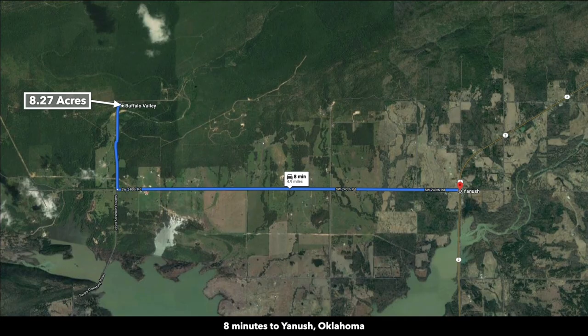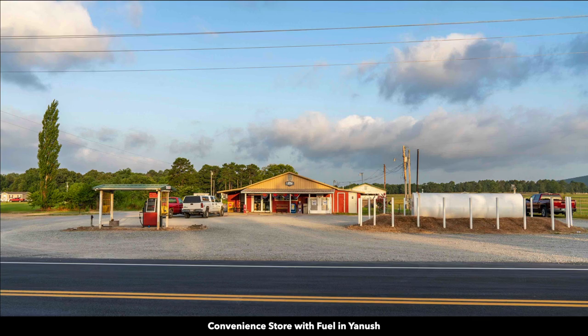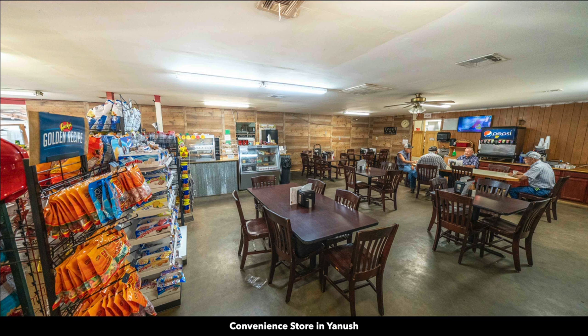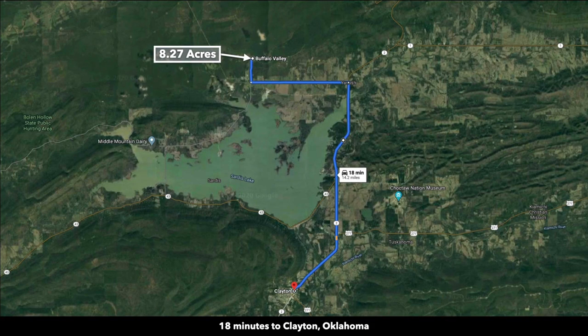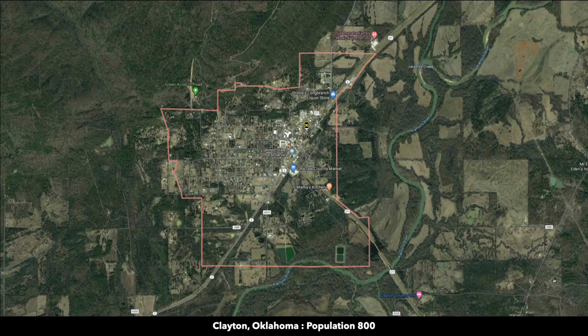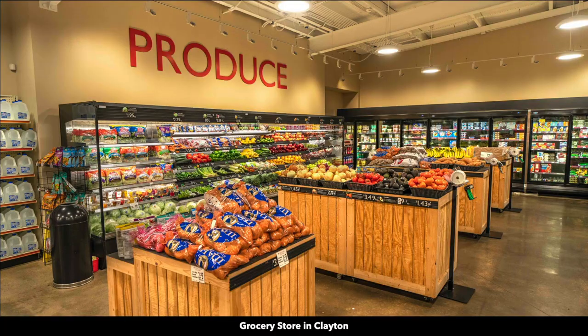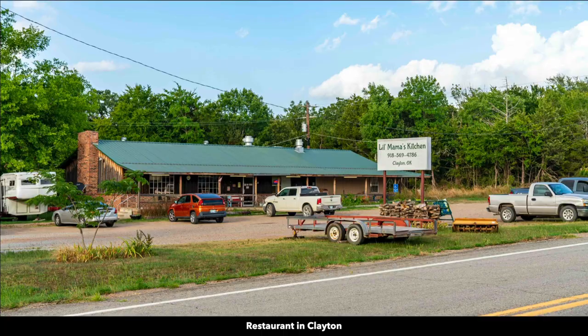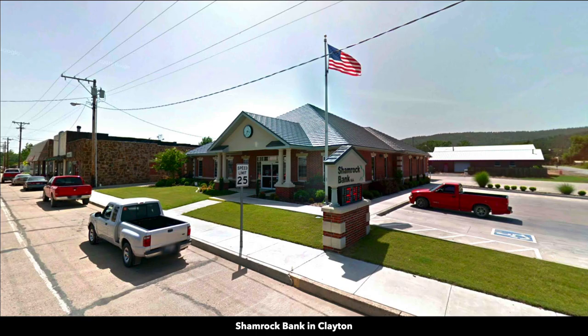The property is 8 minutes from Yanush, Oklahoma. This is Highway 2 in Yanush — here is a convenience store with fuel and a cafe inside. The property is 18 minutes from Clayton, Oklahoma, which has a population of around 800. Clayton has a grocery store with fuel, fresh produce, a Dollar General, restaurants, pharmacy, school, hardware store, bank, and a post office.